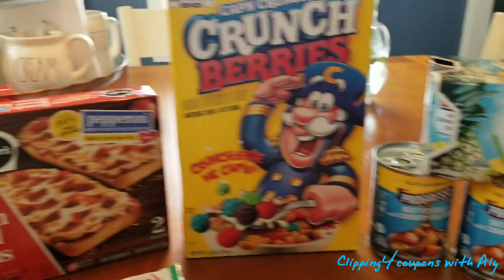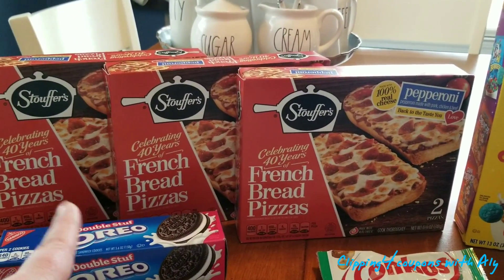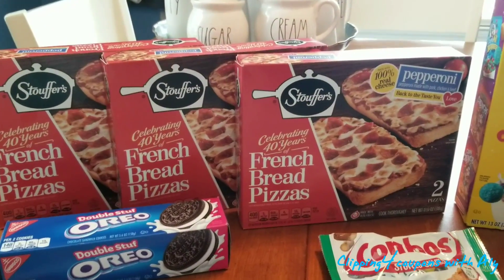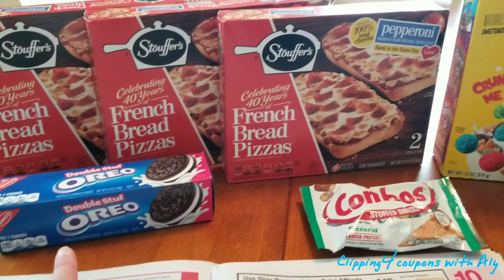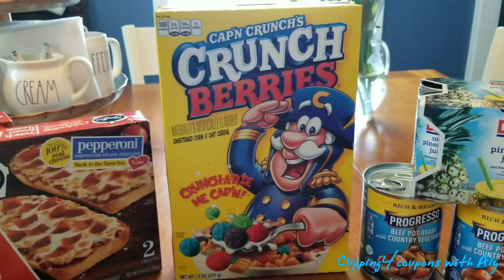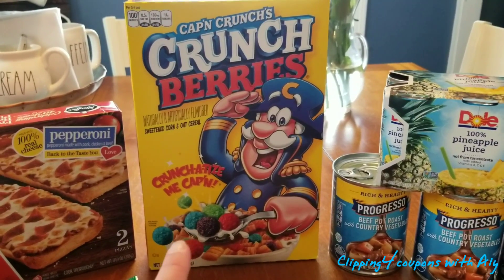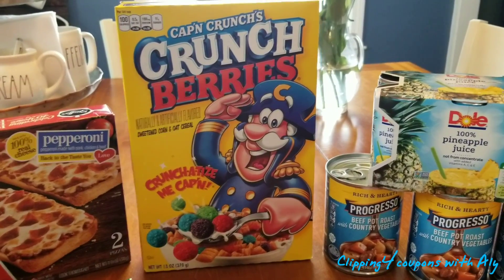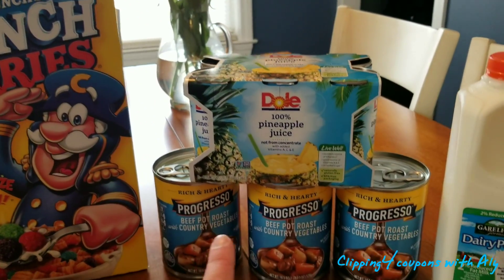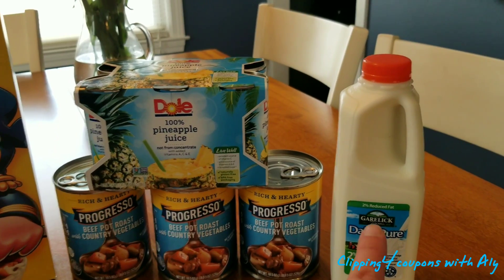So here is a final look at everything I got. Remember the Stouffer's pizzas are part of the spend $30, get $10 deal — so if you want to mix and match other deals, definitely do that. Oreos were just a dollar. The Combos are 89 cents — those could be a good filler item. Captain Crunch is $1.99; remember there's a $1 off 2 coupon in the January 27th inserts. The pineapple juice was $3.19. Progresso is three for $4. Milk was $1.59.